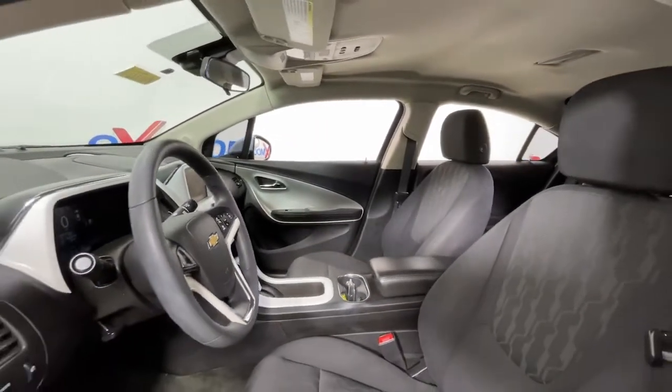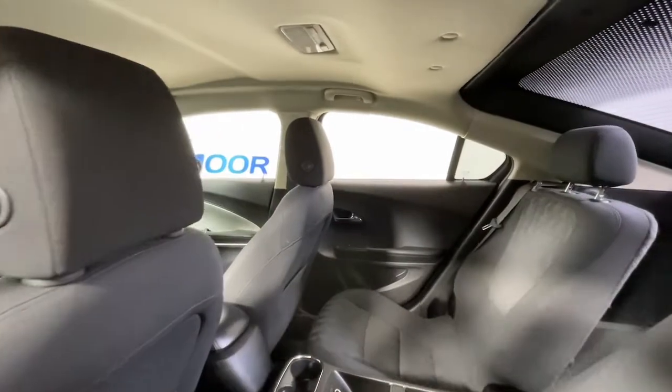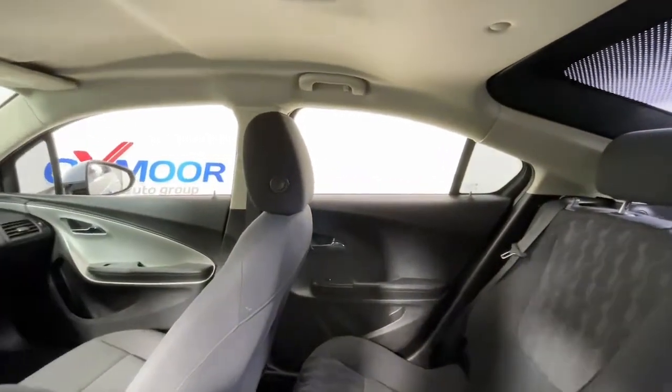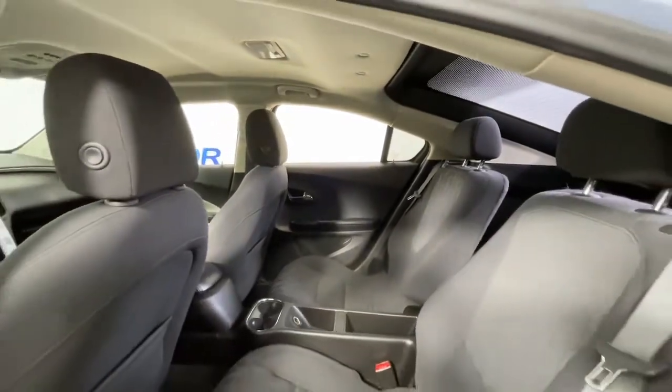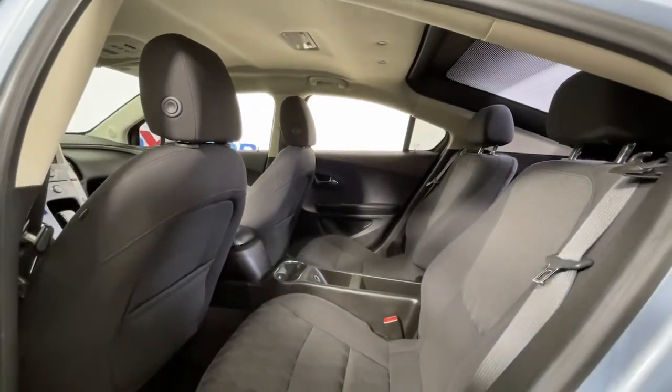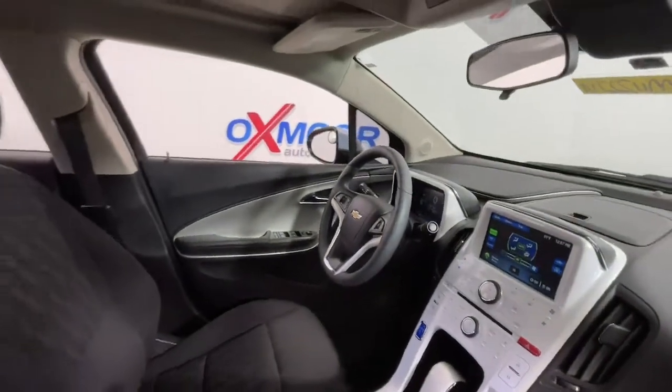These are just some of the great options this vehicle comes with: keyless entry, satellite radio, aluminum wheels, electronic stability control, rear spoiler, traction control, intermittent wipers, passenger vanity mirror, tire pressure monitoring system, universal garage door opener.